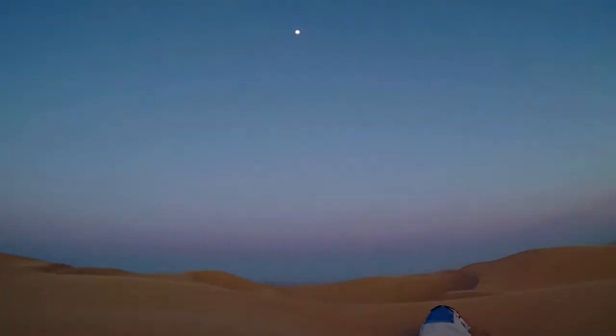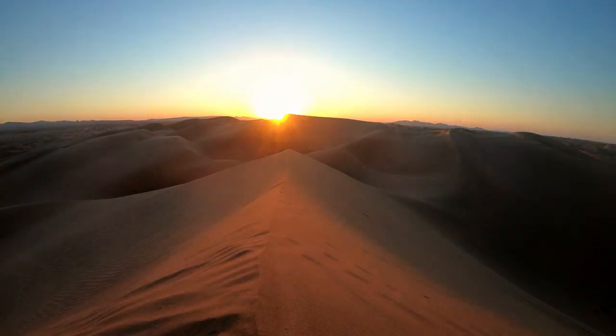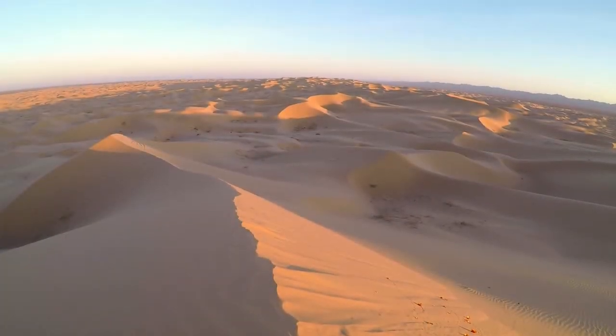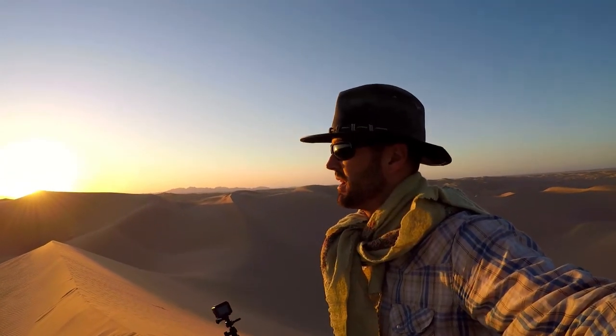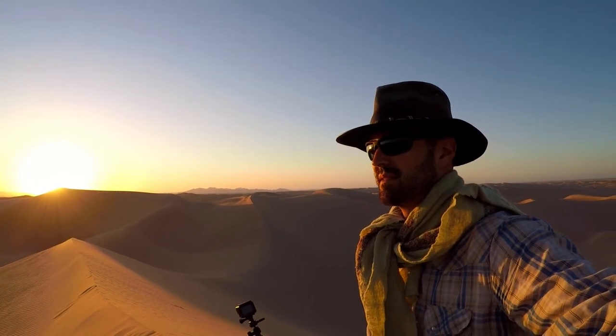The sun's gone down. I'm getting in my tent for the evening to enjoy this moon and the view that I have. I decided to come out and get a timelapse of the sunrise this morning — it's quite a beautiful sunrise over this desert landscape.